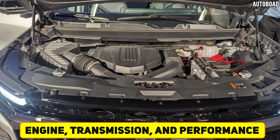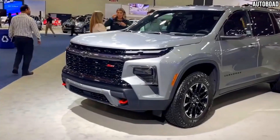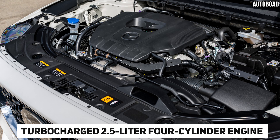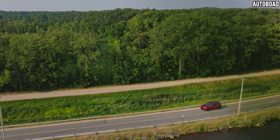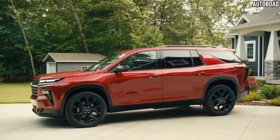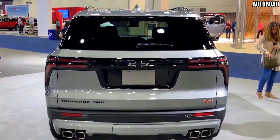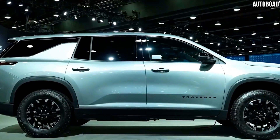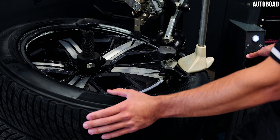All 2024 Chevy Traverse models — LS, LT, Z71, and RS — come with a turbocharged 2.5-liter four-cylinder engine and an eight-speed automatic gearbox. The torque from this engine is 19% higher than the previous model, measuring 328 horsepower and 326 pound-feet. It comes with all-wheel drive as an option, and with an extra towing package it can pull up to 5,000 pounds. All-terrain tires and 18-inch highly-polished black machine-faced wheels come with the Traverse.